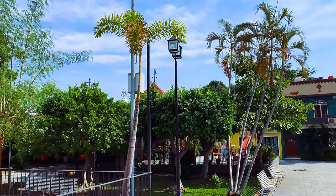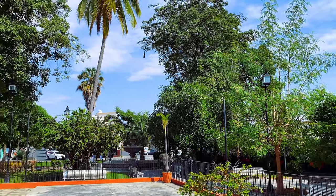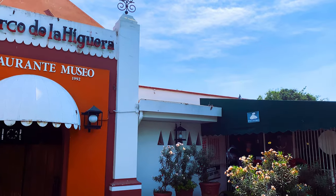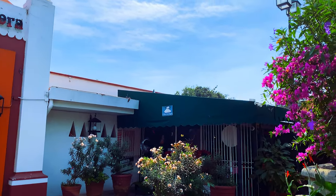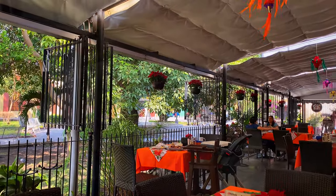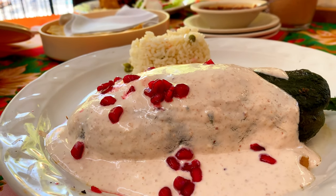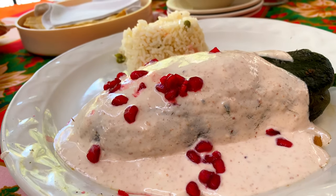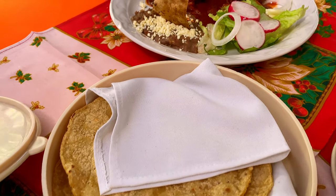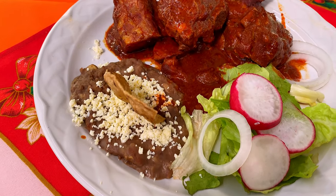After we got settled into our room for the weekend, we headed out for lunch at a popular local restaurant called El Charco de la Higuera to try some traditional Colima dishes. This restaurant is located just a few blocks from the city center and has a nice terrace overlooking a beautiful park and old church. We ordered the chile nogada, which is a stuffed poblano chile topped with a sweet creamy walnut-based sauce with pomegranate seeds and cilantro, and the tatemado estilo Colima, which is slow-cooked pork in a guajillo chili pepper-based thick salsa.